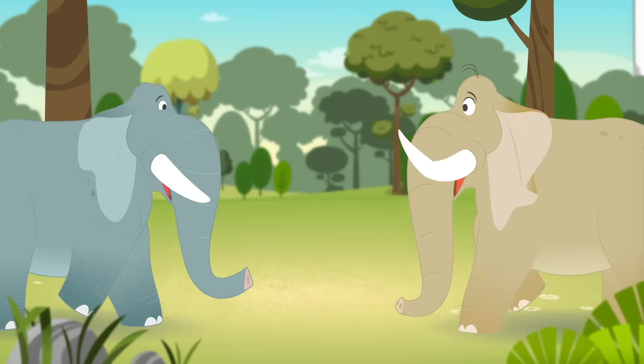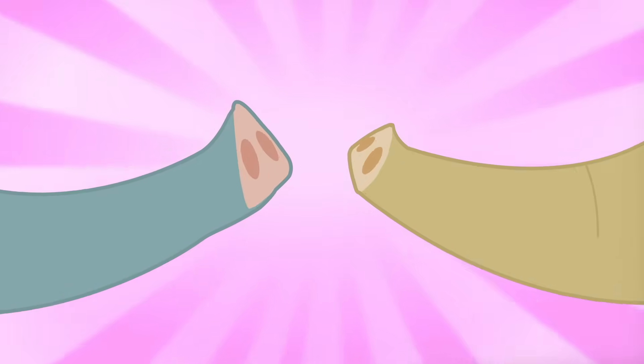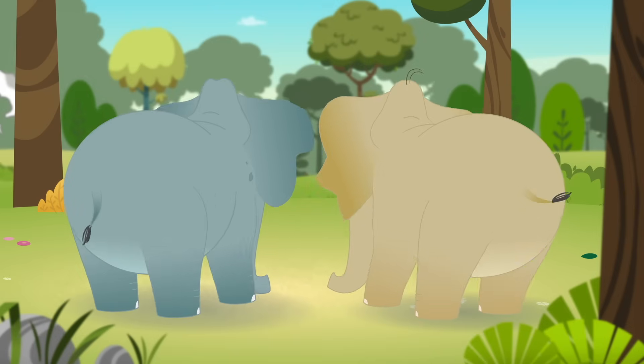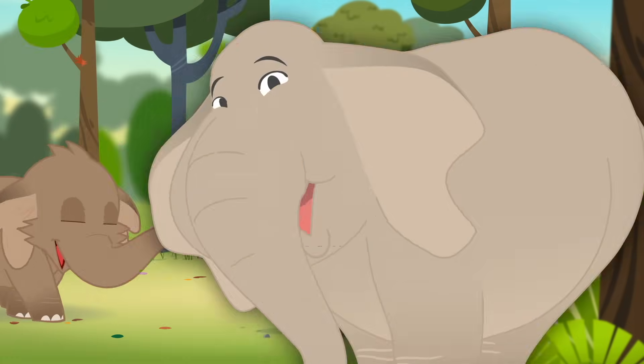Lift your trunks up to the sky. That's how elephants say hi. Lift your trunks up to the sky. That's how elephants say hi.